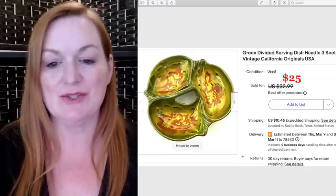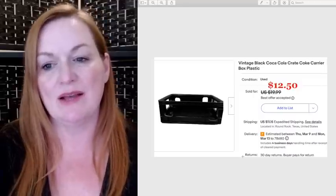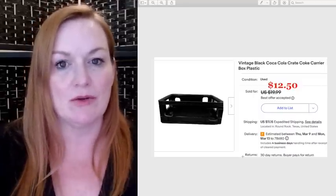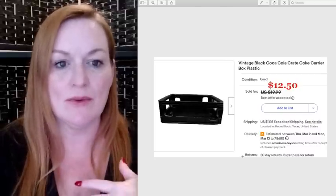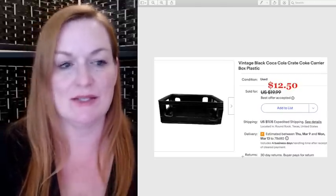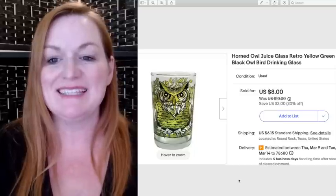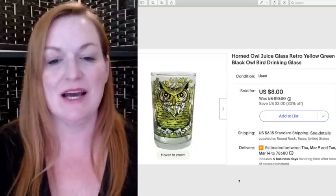This really cool green divided serving dish sold for $25 and I paid $3 for it. This vintage black Coca-Cola crate I got from a curbside freebie — someone had put everything out on the curb along with Halloween stuff. There were two Coca-Cola crates, and this is the first one that sold for over $12.50. I still have another one.